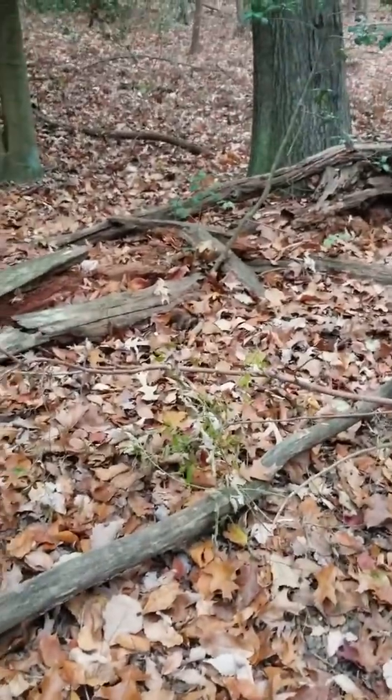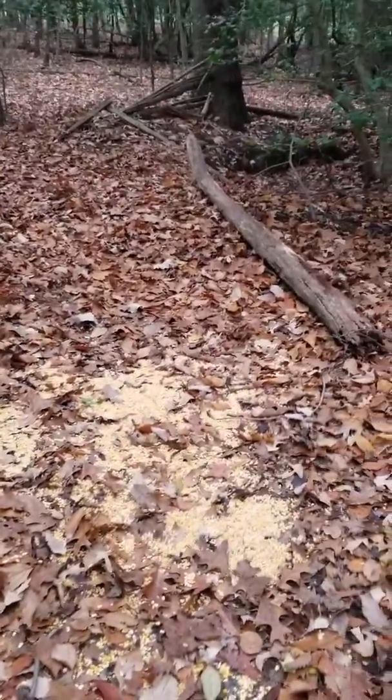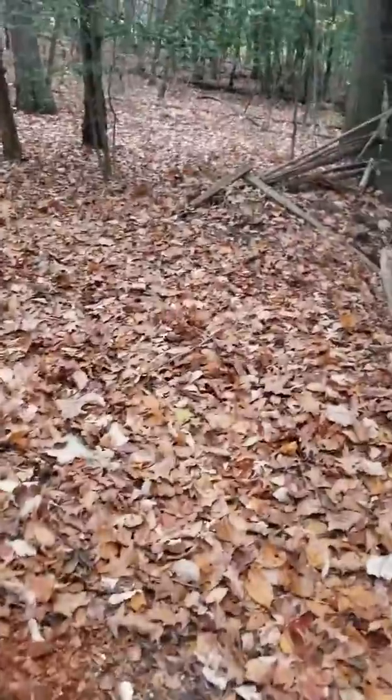You deer hunters out there that like to check deer cams but can't get out and do it all the time — I don't know if it's a deer standing there or not, but let's go look at it. It looks like a deer standing right here in front of me.